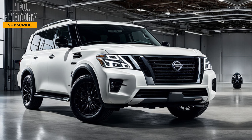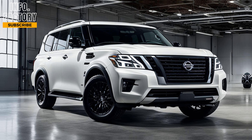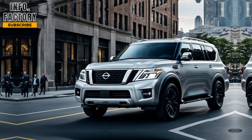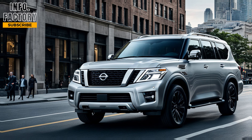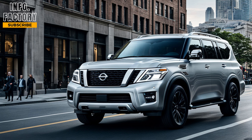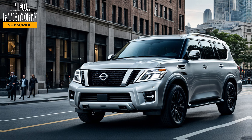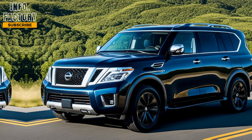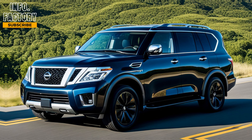Hey everyone, welcome back to the Information Factory. Today we're diving into the all-new 2025 Nissan Armada. If you're in the market for a full-size SUV that offers power, comfort, and advanced features, this might just be the vehicle for you. So let's check out what Nissan has brought to the table this year.